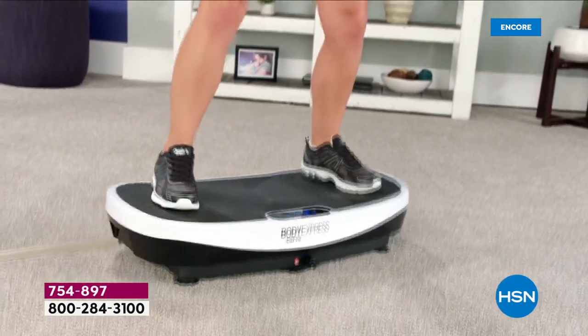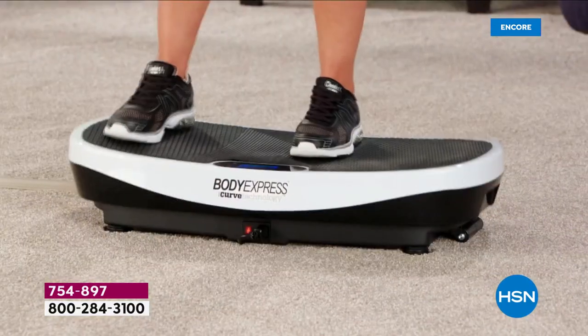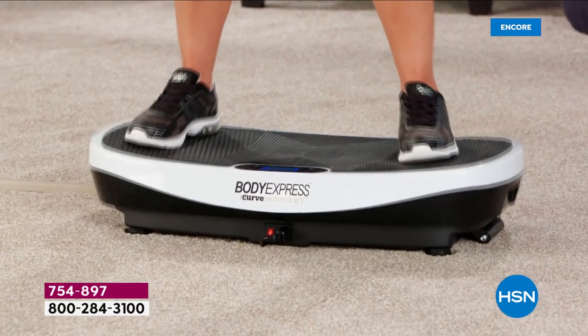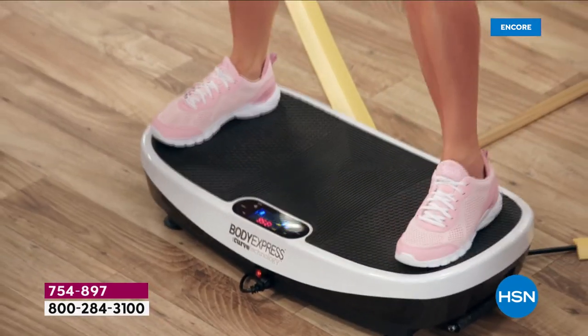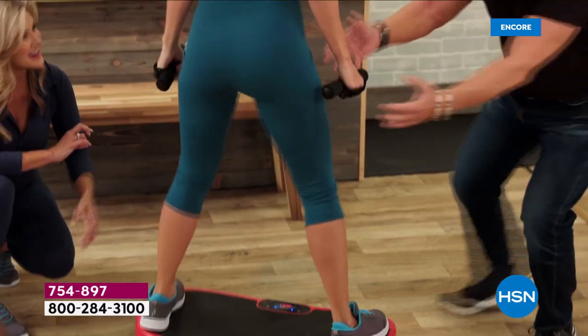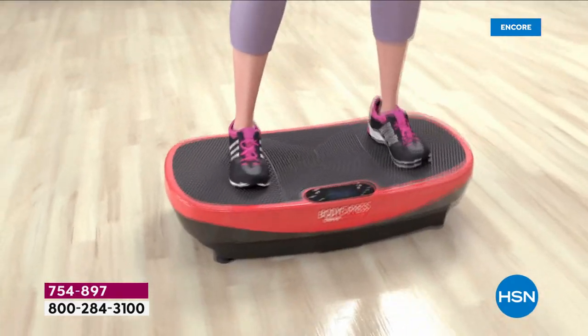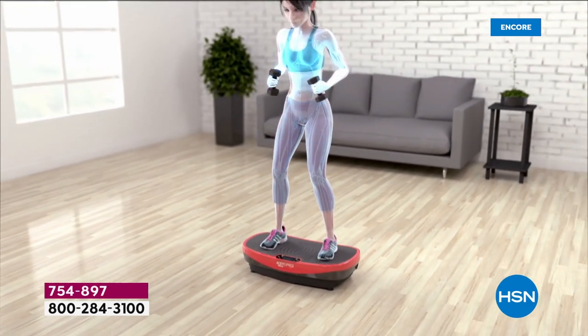In just three years here at HSN we have sold over 30,000 of the Body Express vibration platforms. What is the big deal? What if I told you you could do less movement in less amount of time but engage more muscles, burn more calories and dare I say have fun while you are working out. That is the feedback we have gotten on this vibration platform.